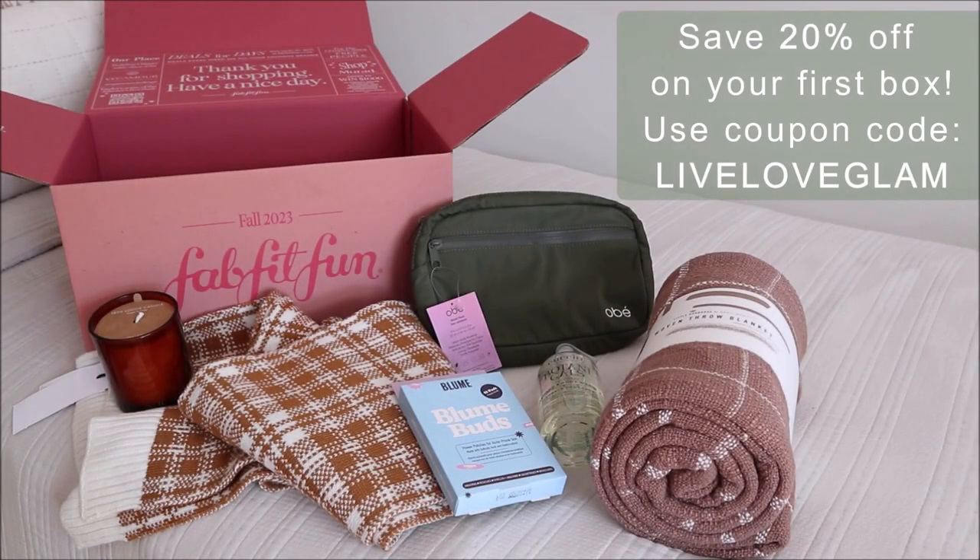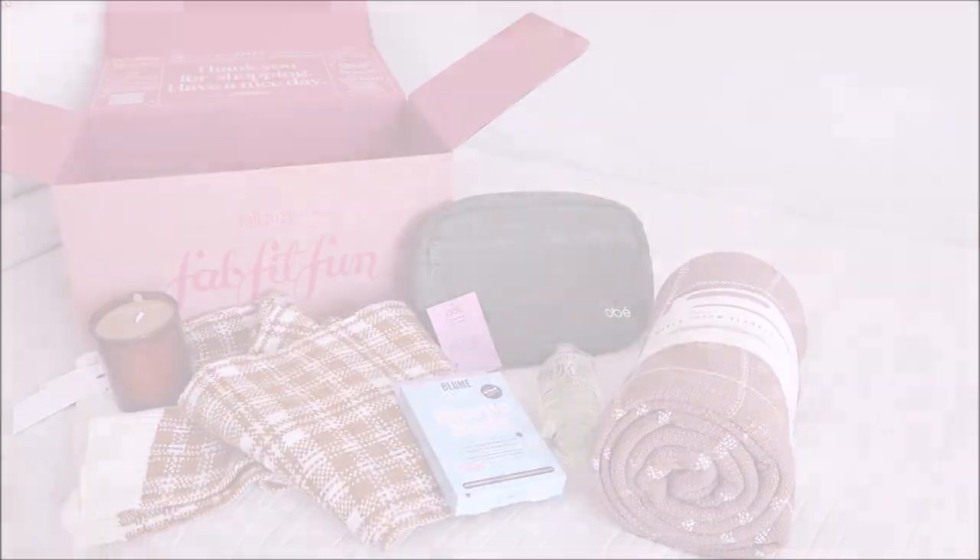If you want any more information and want to save 20% off, I'll leave my coupon code and more information down below. Thank you guys so much for watching — don't forget to comment and subscribe, and I'll talk to you guys later, bye bye!